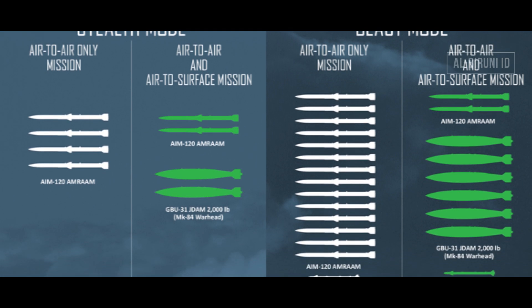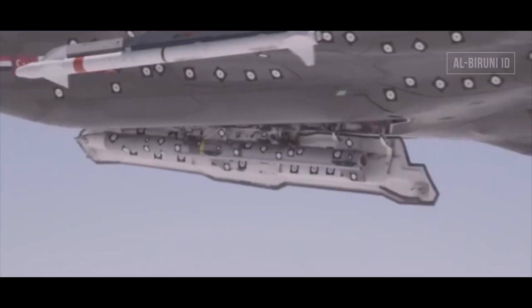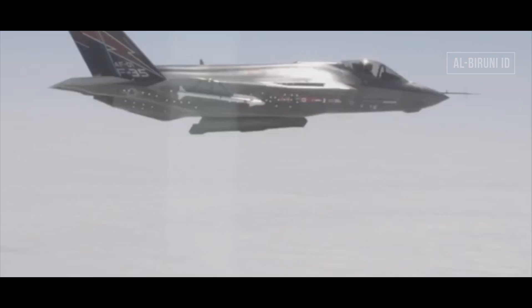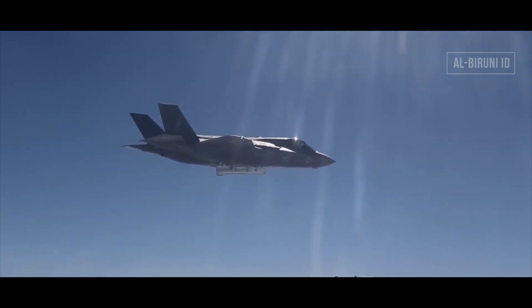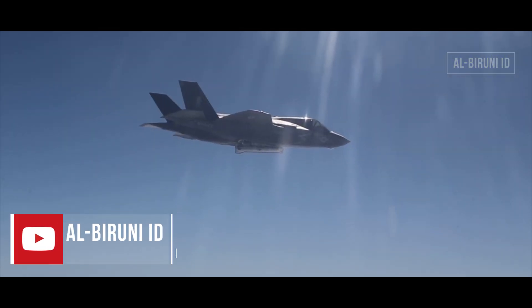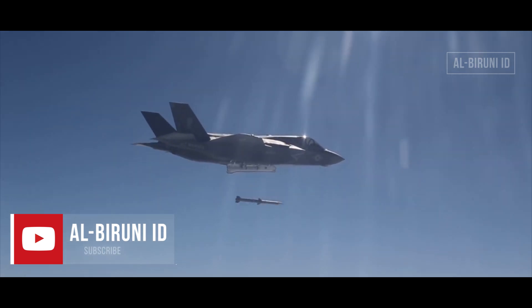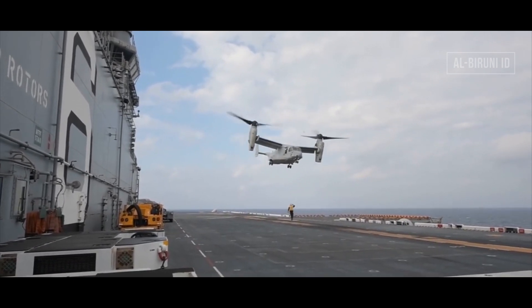Jika dalam misi ground support atau multi-role, konfigurasi pada hardpoint-nya pun bisa disesuaikan untuk membawa bom konvensional maupun smart bomb. Sekilas tentang persenjataan di F-35B: AIM-120D AMRAAM punya jarak tembak hingga 160 km, sementara AIM-9X dengan thrust vectoring-nya dapat mengubah sasaran hingga 40 km. Itulah garda kekuatan udara terdepan Amerika di Laut Cina Selatan saat ini. Bila suatu waktu pecah konflik terbuka dengan Cina, maka peran F-35B dipercaya akan sangat menentukan pada babak pertama, sebelum pergantian pemain yang biasanya dilakukan oleh kawanan Hornet. Terima kasih telah menonton!